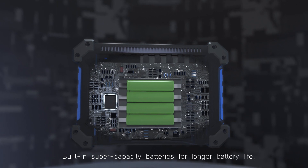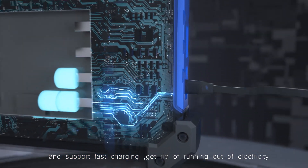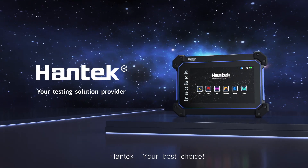Building super-capacity batteries for longer battery life with support for fast charging — get rid of running out of electricity. Hentac, your best choice.